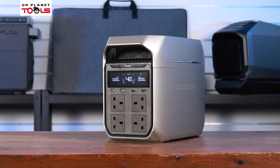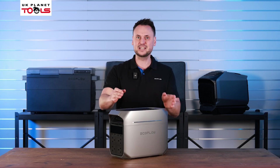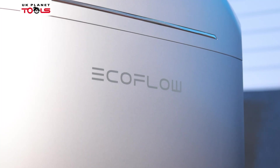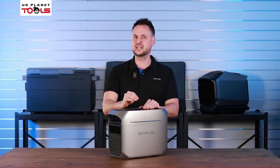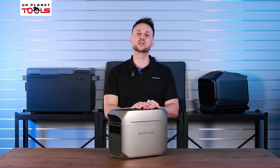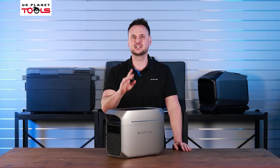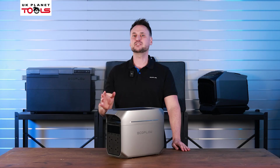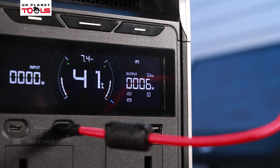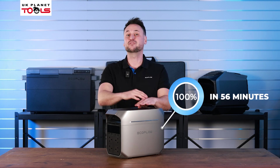This is the new Delta III Plus, which will supersede the Delta II. The Delta III Plus has a striking new look with a silver premium finish. It weighs in at 12.5 kg and remains truly portable whether it's on site or in the back of your van. It has a one kilowatt hour capacity, expandable up to five kilowatt hours, and a life cycle of 4000 cycles to 80% battery remaining, which equates to 10 years of daily use. It charges from zero to 100% in just 56 minutes.